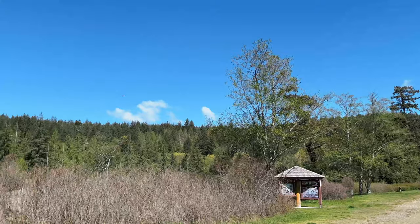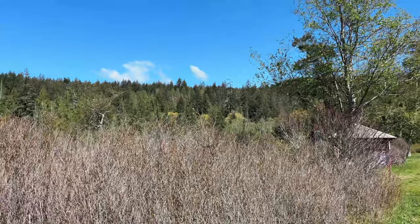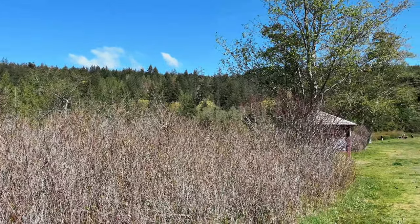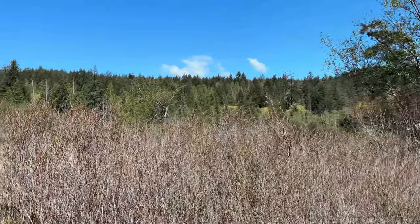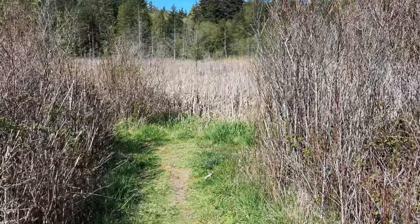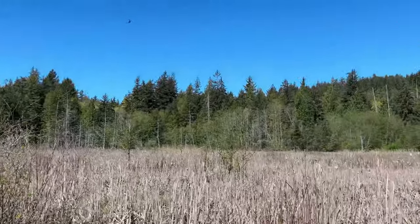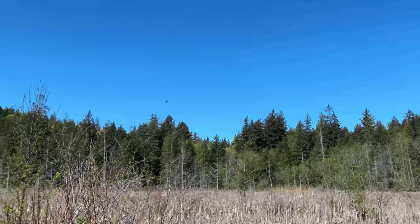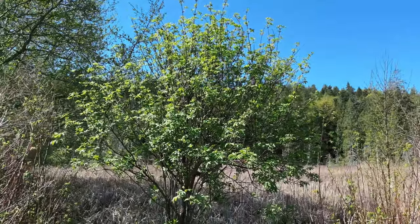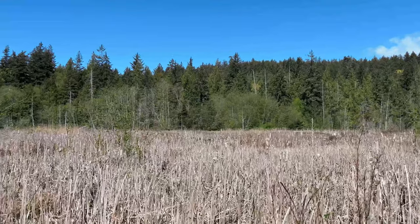Oh look, a swallow! Yeah, there are some swallows up there. Wow, there's a lot of activity right now. Let's stick to the program, get what we can - there's the red-winged blackbird. He touches down. Oh there's the swallows making a ruckus.